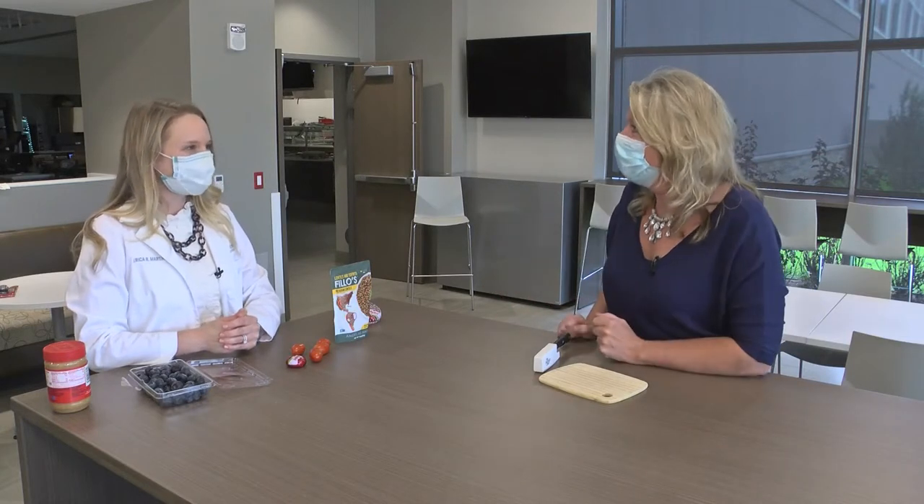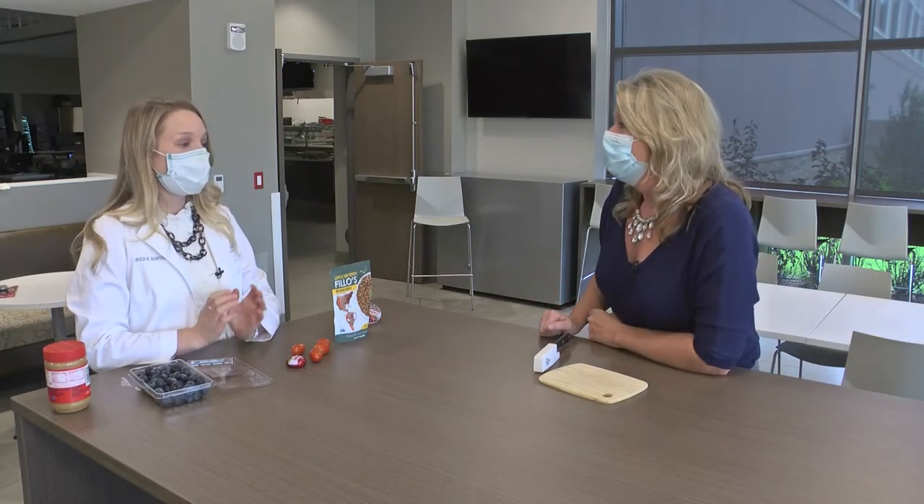We're all trying to beat that quarantine 15 because this quarantine has been brutal when it comes to those snacks. We kind of stay a little close to things that are a little too high in calorie. So for your doctor's orders today, we have Dr. Erica Martin. Do you have better ideas for me? Absolutely.